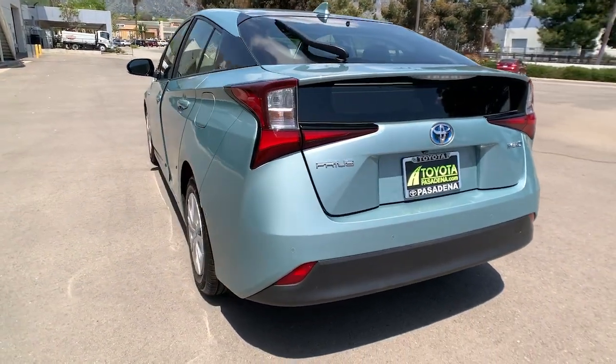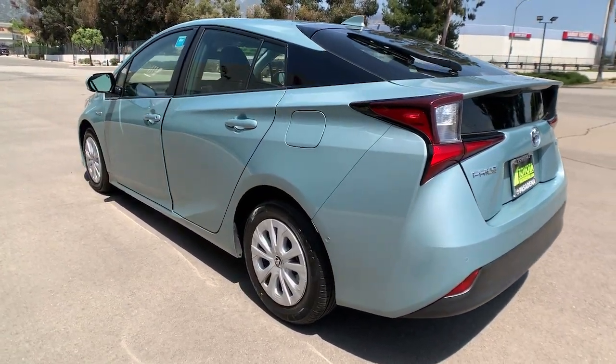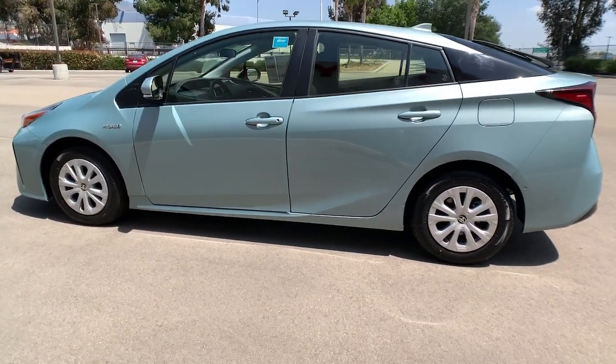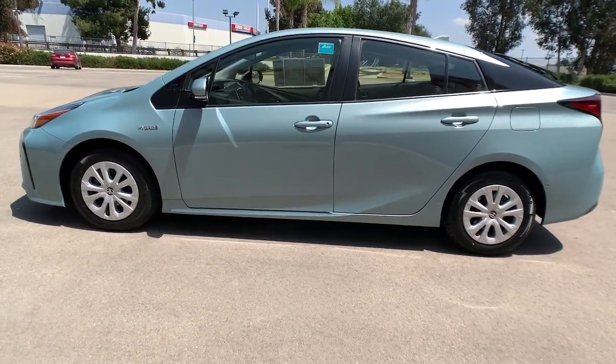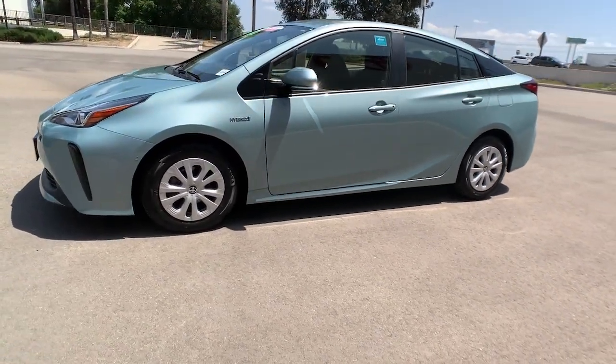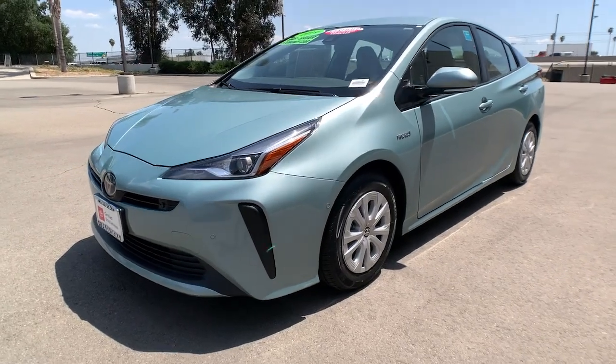These are just some of the great options this vehicle comes with: keyless entry, backup camera, lane-keeping assist, keyless start, adaptive cruise control, heated mirrors, Bluetooth connection, steering wheel audio controls, aluminum wheels, and blind spot monitor.